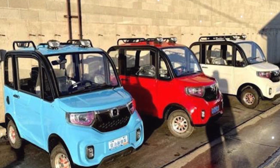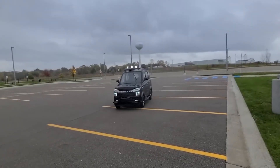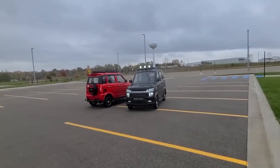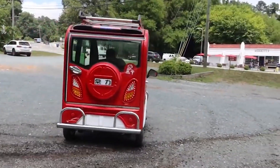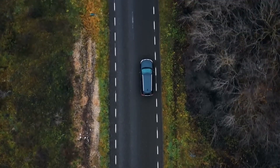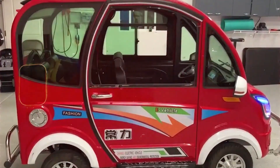When this car launched, it wasn't just China that paid attention. Clips of it went viral across TikTok, YouTube, and Facebook. Auto forums exploded with debates. Was it a scam? Was it real? Could something this cheap actually work? Experts began calling it the most surprising EV launch of the year. And while skeptics pointed out its limitations, almost everyone admitted one thing: this car has opened the door to a new era of ultra-affordable EVs.